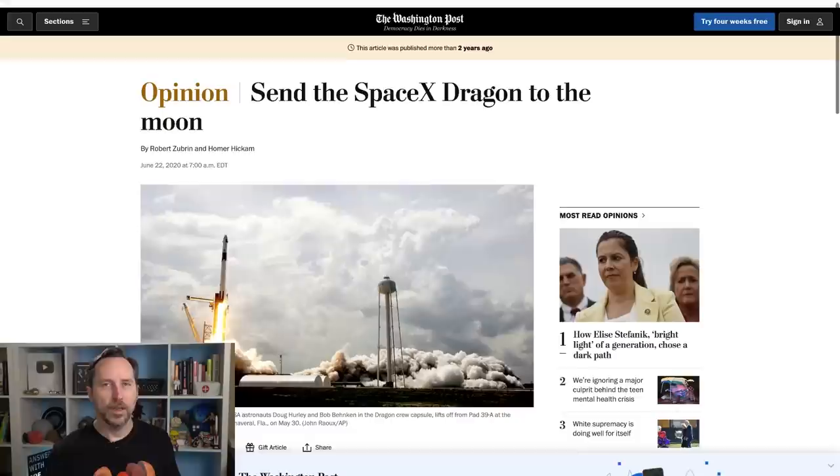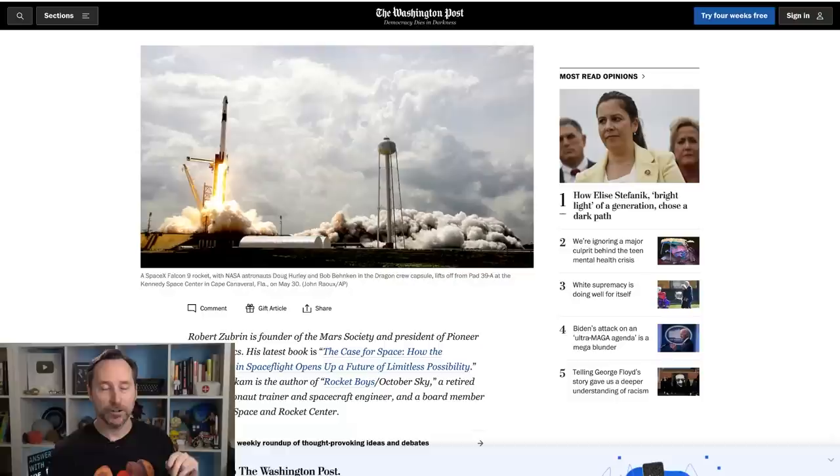This links to an opinion piece from Robert Zubrin of the Mars Society and Homer Hickam — author of Rocket Boys and October Sky and a retired former NASA astronaut trainer. There have been people advocating exactly for this, because we have a crew-rated vehicle that has been proven at this point. Orion still has some ways to go and a lot of testing to do, and we have the SLS launch coming up hopefully in the next few months. But people have been making the argument: we already have a crew-rated vehicle, why don't we just go ahead and use it? Technically, yes, it could be done. I don't think you would need any extra boosters for the Falcon Heavy to get it around the moon — it could handle it, no problem.